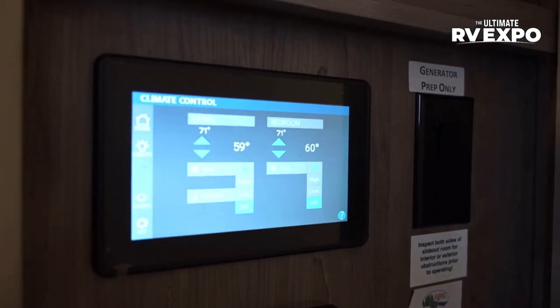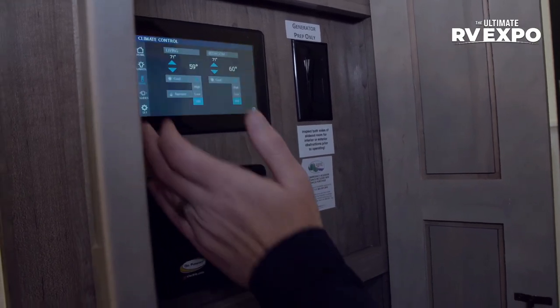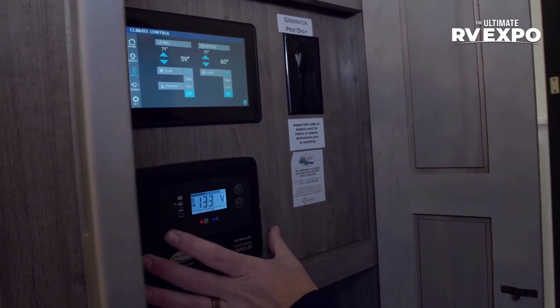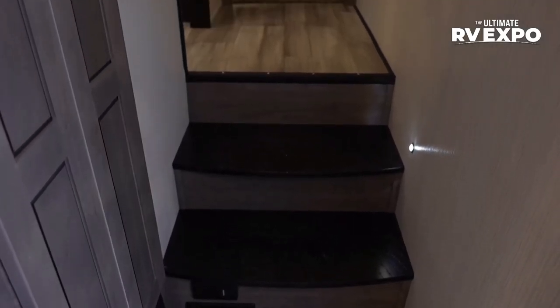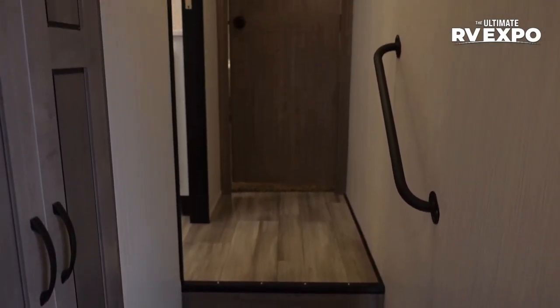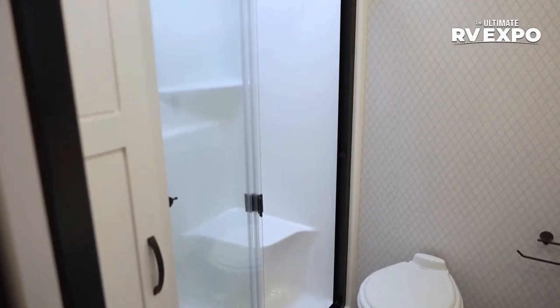This one comes prepped for a generator up front. Check all your tanks, run out slides, control HVAC, and see your solar charge controller — because there are solar panels on top. You've also got a central vac system, a kick plate under the decorative steps, and a solid pocket door leading into the bathroom. High-rise porcelain bowl with foot flush — and if you want a decorative solid surface countertop in the bathroom with double vanities, you've got that too.